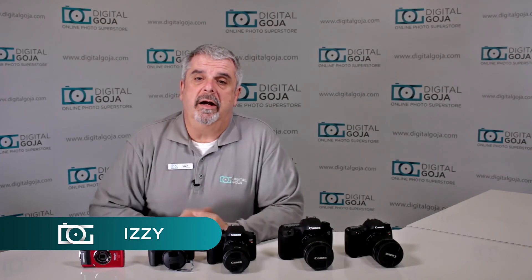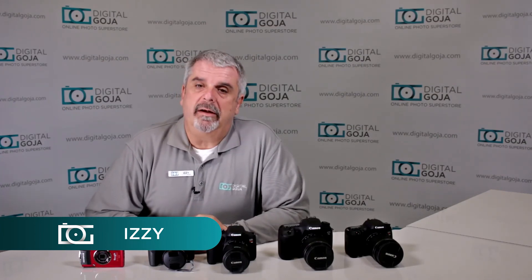Hi there, Izzy from DigitalGoja.com showrooms again, and today we're going to take a look at the top 5 selling cameras for 2016 for DigitalGoja.com.